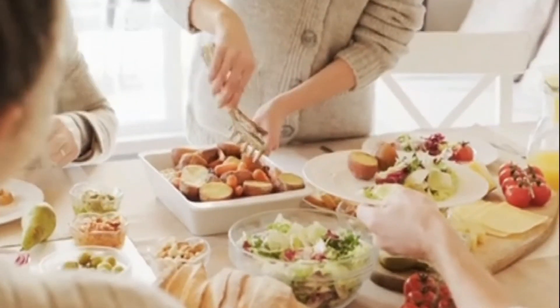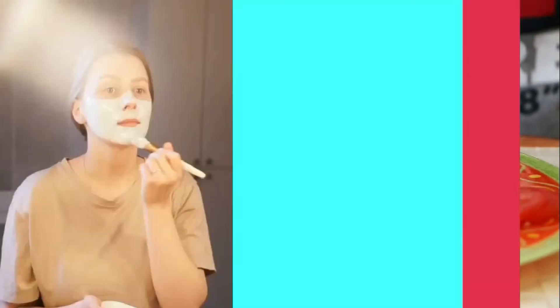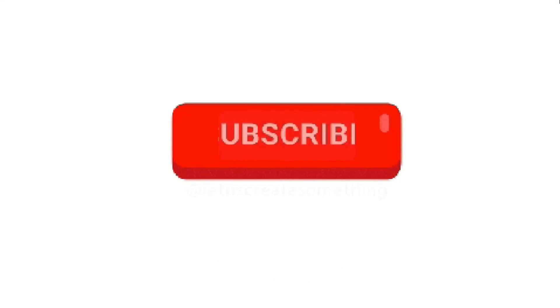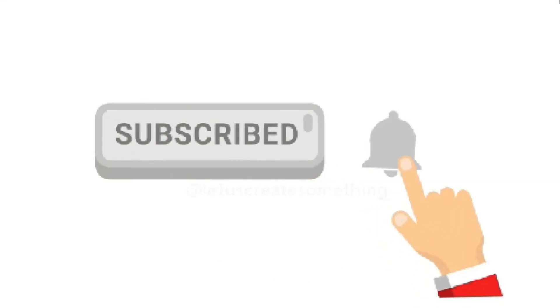When you eat well and enrich your body with nutrients, it shows on your face and your body. Include all these superfoods in your diet, and you will not have to rely on anti-aging treatments and creams to look young. Let me know what you think in the comment section below, and if you think I missed something, feel free to drop a comment below.